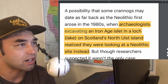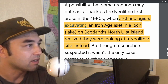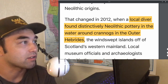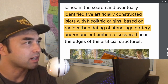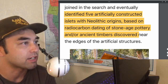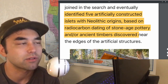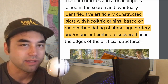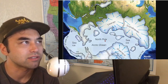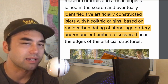Archaeologists started excavating what they thought was an Iron Age islet in a lake on Scotland's northeast island and realized they were looking at a Neolithic site, because of the tools and pottery they found. There are five artificially constructed islets with Neolithic origins based on radiocarbon dating of Stone Age pottery and ancient timbers discovered near the edges of the artificial structures.